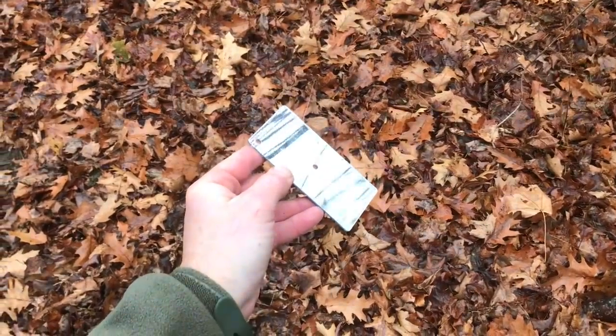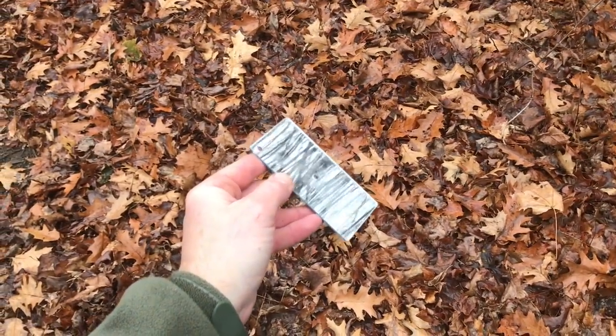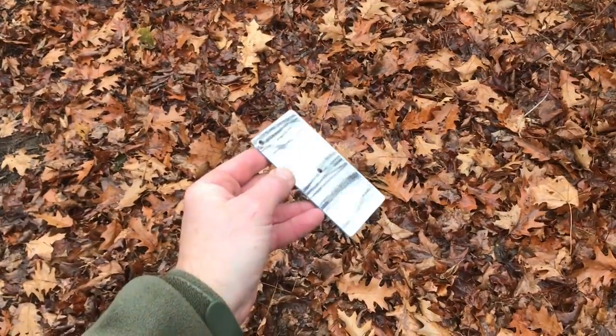Another good option for signaling is a mirror. I think this is an SOL one — you can pick it up for probably less than 10 bucks. You can also just use a mirror that women keep in their pocketbook for makeup, so another good signaling device.